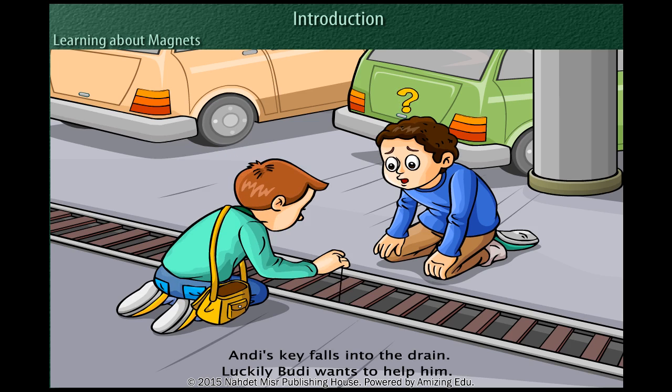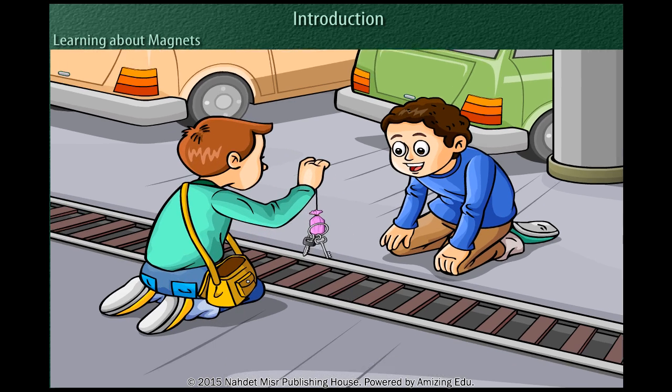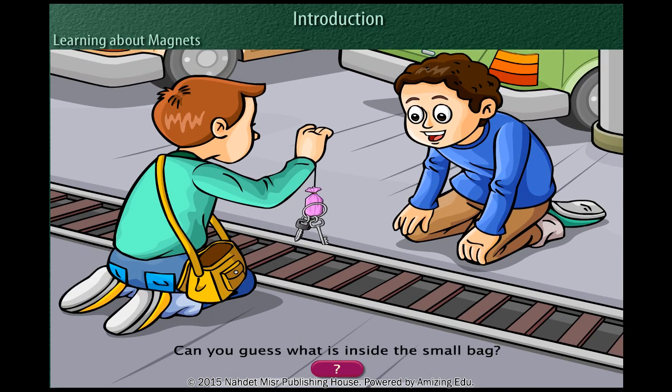How can the small bag be used to retrieve Andy's key? Andy really wants to know what is inside the small bag. And what about you? Can you guess what's inside the small bag?